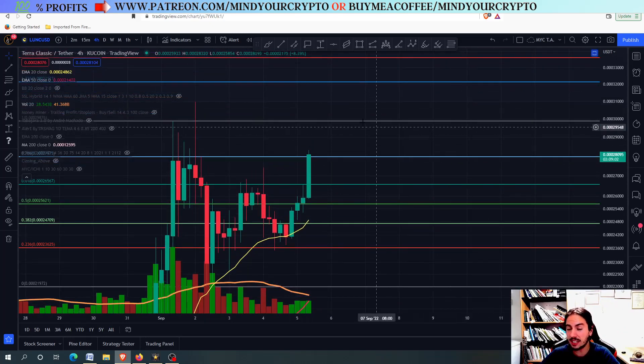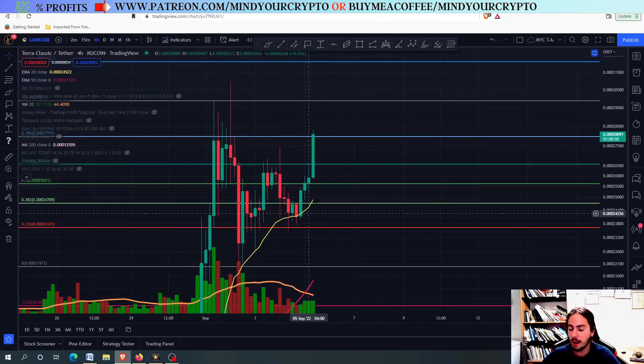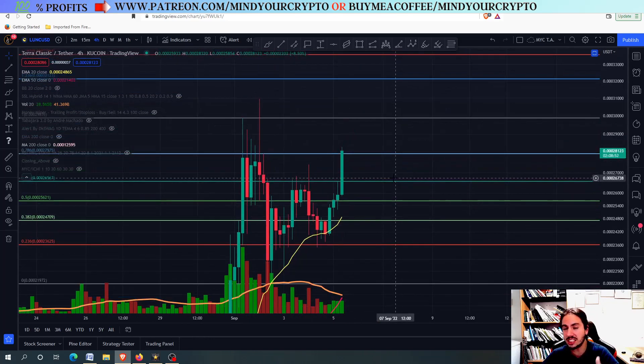Let's go right now very quickly to see the targets of Luna Classic. It turns out that this was a bullish pennant, going with lower highs, higher lows, coming after an uptrend. But right now, we want to see the next price targets.